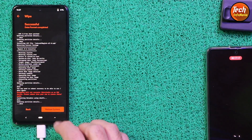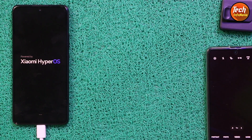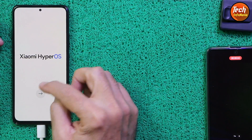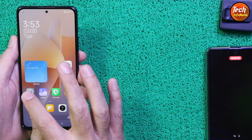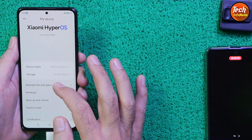Tap Reboot System. The mobile phone will start booting into HyperOS Android 13. The first boot will take a little longer than normal. Once the first boot is complete, proceed through the setup screen. The ROM has been flashed very perfectly — we now have HyperOS on the Redmi Note 10 Pro.